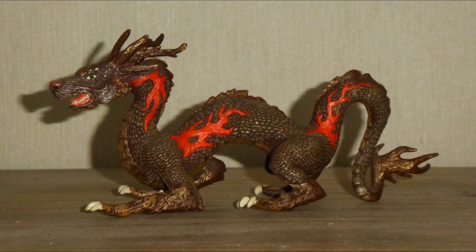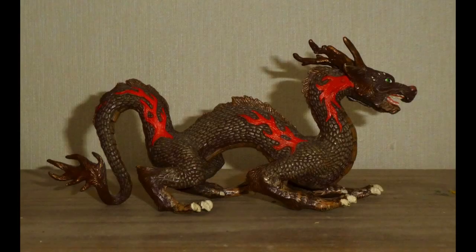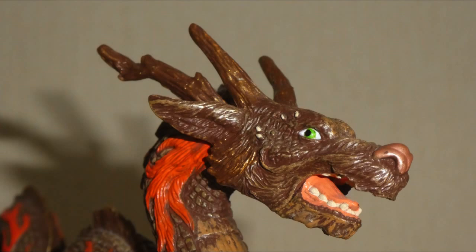Papo have given this dragon quite an interesting design. As you can see, he looks naturalistic, whereas Safari's has a more monstrous look, at least in its appearance. I find that quite interesting, because Safari's dinosaurs as well as their prehistoric animal models are scientifically accurate, and their mythical creatures seem to have a movie style to their designs. But with Papo it appears to be the complete polar opposite — well, at least sometimes. However, the eyes do appear to be animated, and the rest of the facial features look mammalian.